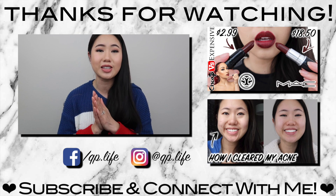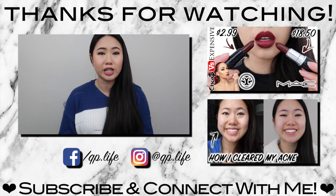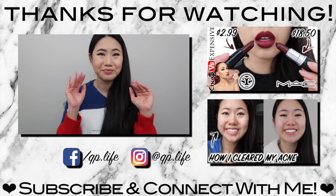Anyway guys, I hope you enjoyed this video! Have you tried face scraping, gua sha, or a lymphatic drainage massage in the past? Please let me know in the comment section below. Give this video a like if you enjoyed it, and if you haven't already, be sure to click that subscribe button and hit the bell notification so you can see more videos like this. I hope to see you guys in the next video — bye!